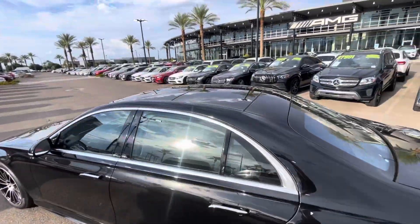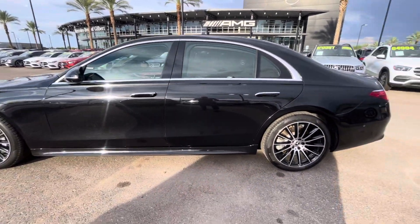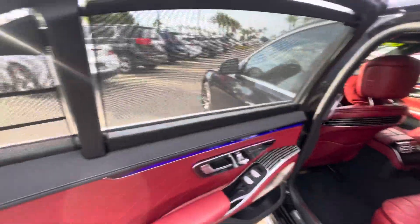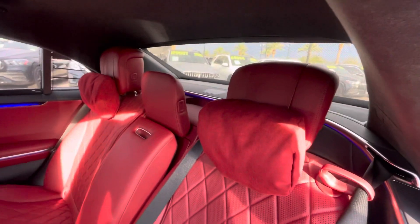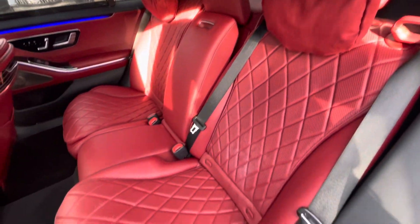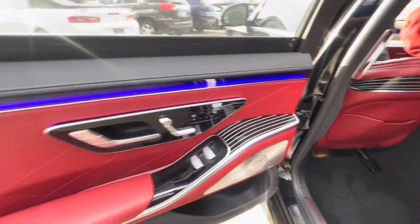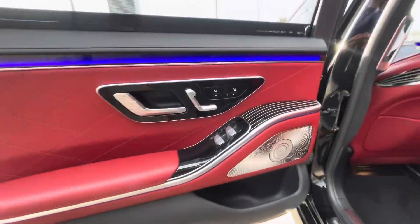Large panoramic moonroof up on top. Beautiful metallic black exterior. You've got the rear window sunscreens on your rear doors, as well as the back window. Beautiful AMG-exclusive leather interior, diamond-stitched, carmine red. You have the heated and ventilated rear seats. Burmester upgraded stereo.